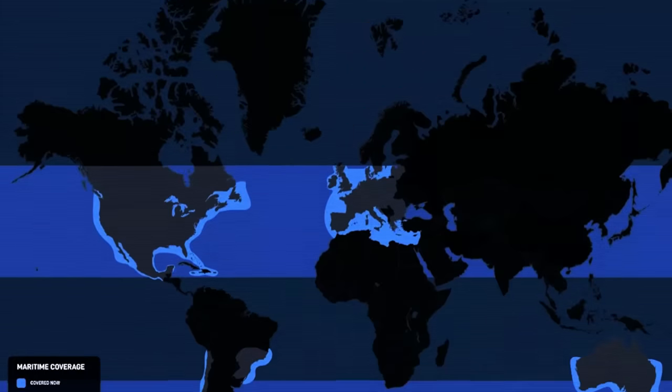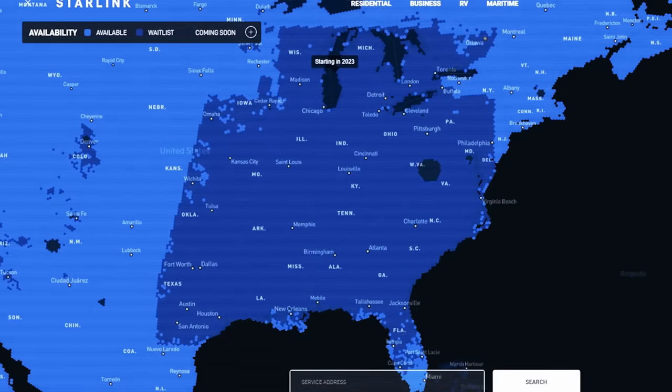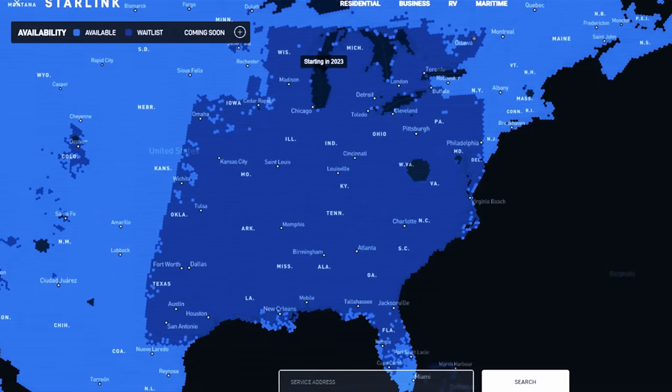But it is undoubtedly in its infancy. The service is available in select regions of the world, with plans for expanded coverage in the coming years. Most of the U.S. is covered, but many areas are at capacity and you have to get on a waiting list for fixed location service.